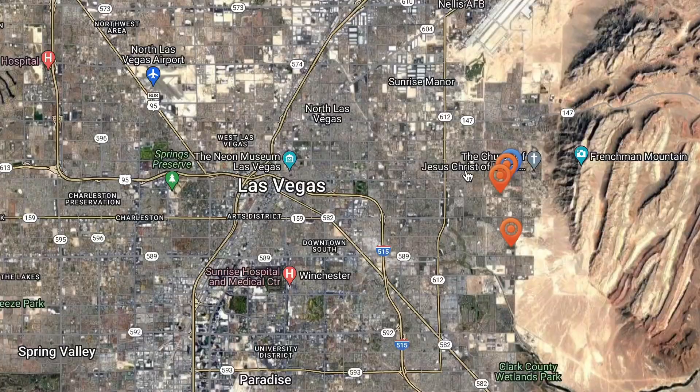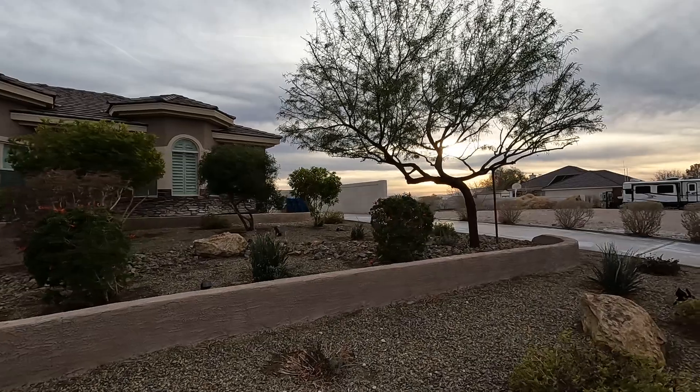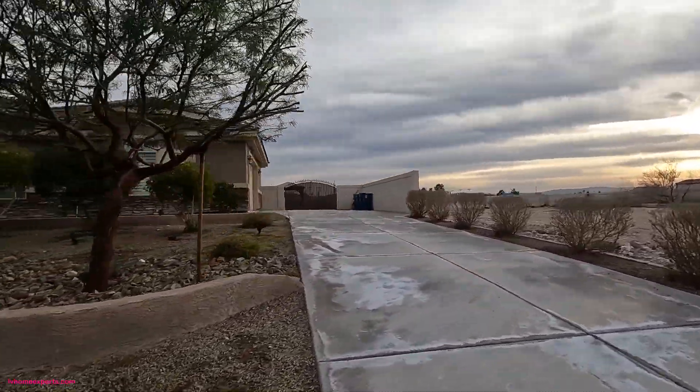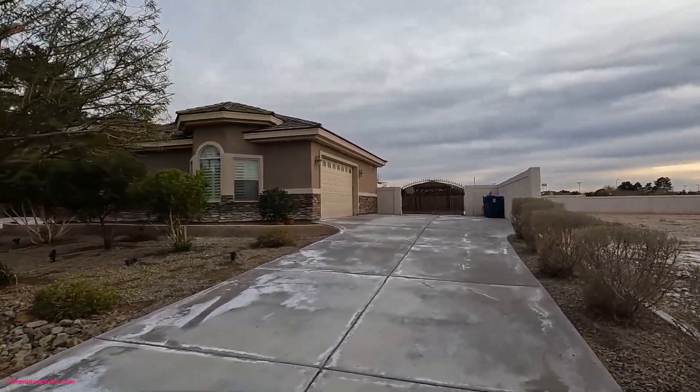Today I'm actually here on the east side of town, and what you're going to notice is that on the east side of town, you get large lots out here. Now this property is a little bit unique. You have a backside over here, a two-car garage, and RV access.